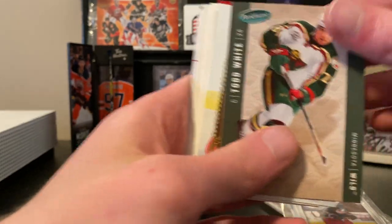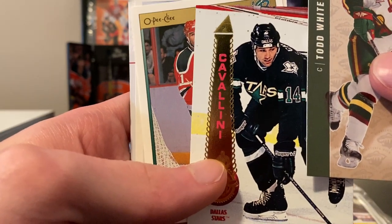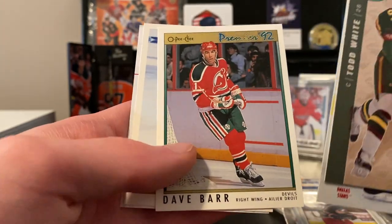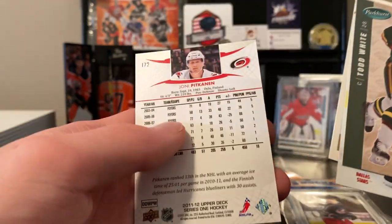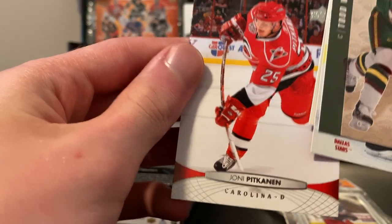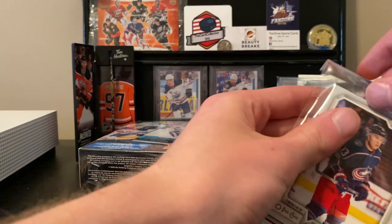So then we got a Todd White Parker's Vintage card, a Cavallini Pinnacle card, Dave Barr OPC Premier from '92, Andre Nicolation, Cavallini, and a Joni Pitkinen. So let's see if we can turn it around on these next few packs — there were some decent hits in there though. Not bad.